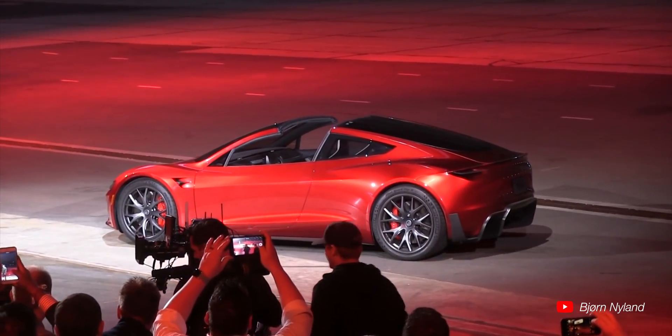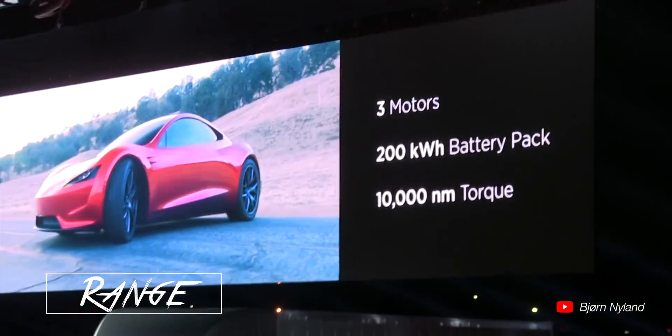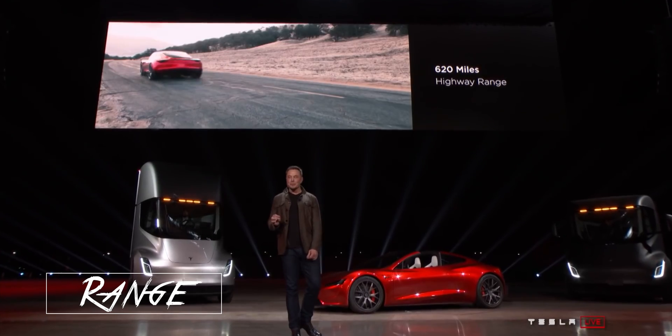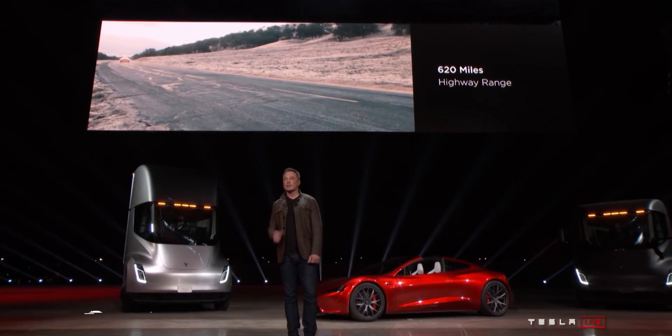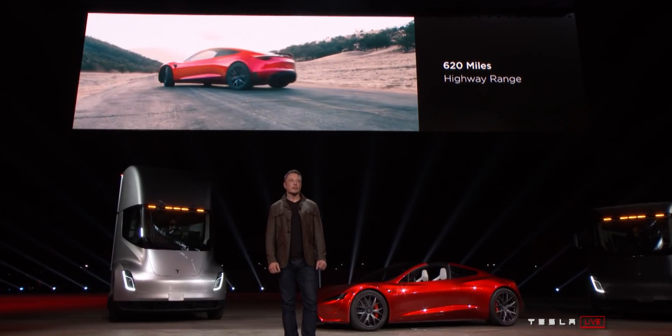So how does this car achieve this acceleration figure? It's because of a big battery, and that also helps in the range category. This car has about 620 miles of range, or about 1,000 kilometers — the longest range of any electric vehicle that will actually come out in the near future.